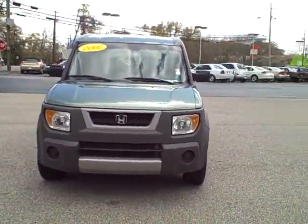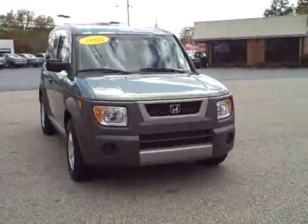This is Joan Stafford from LaGrange Toyota and I wanted to go ahead and show you the Honda Element that you're interested in.